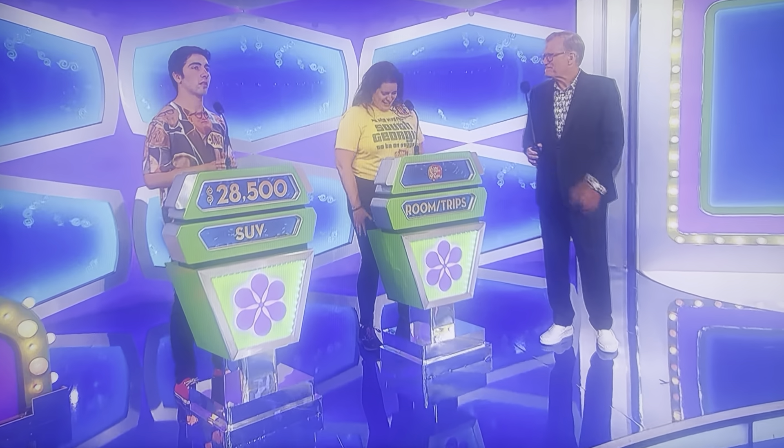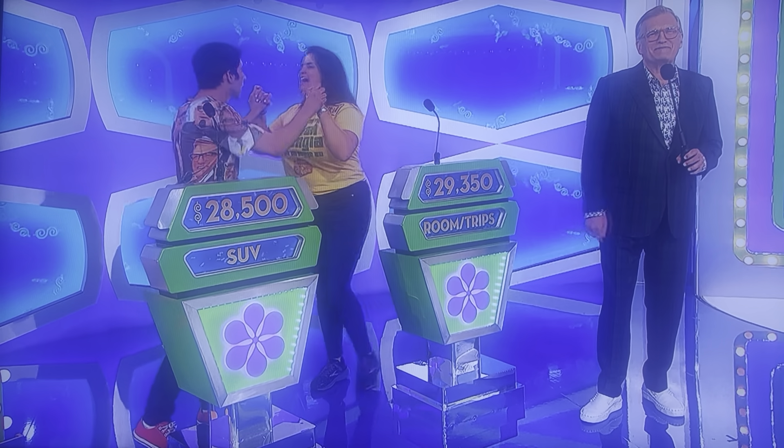Jessica, $29,350. Alright, good luck! We're gonna find out who wins in just a few minutes. We'll be right back.